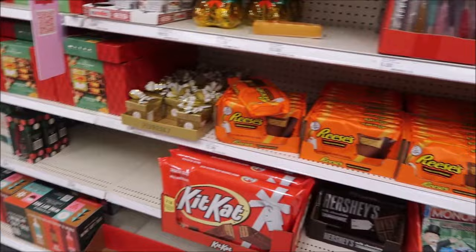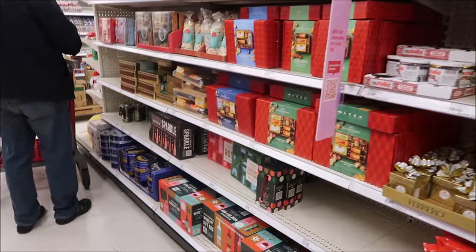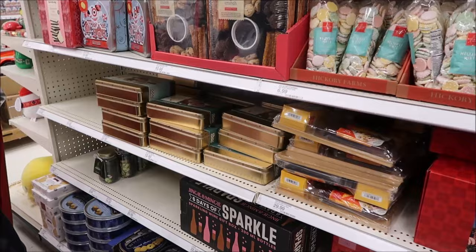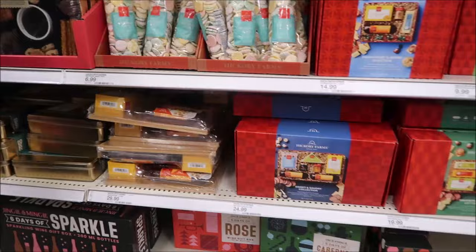I'm showing the Reese's cups - Andrew loves those. I wish they'd make a white chocolate one and bring back Reese's peanut brittle. I've also got my phone out taking pictures for Instagram and trying to see what they have that we might want to review for the channel.